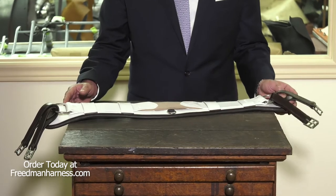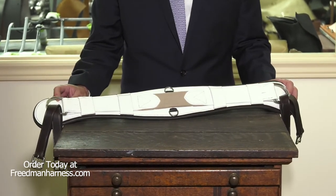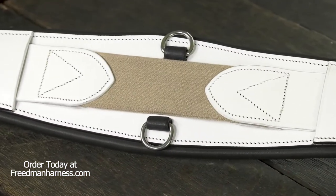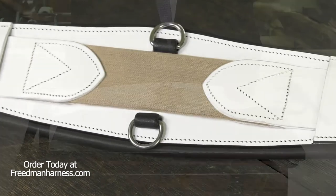After many years of research and development, we finally come up with a girth that promotes movement and comfort for horses. The benefit of this girth is the elastic center, which is independent from the actual padding of the girth.